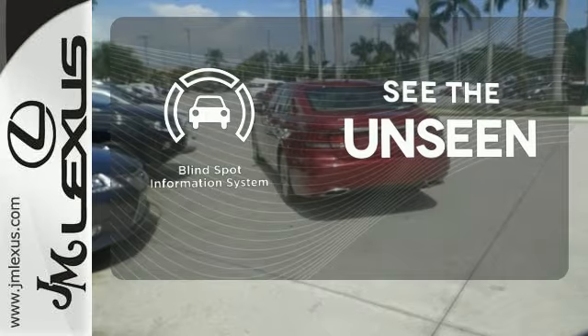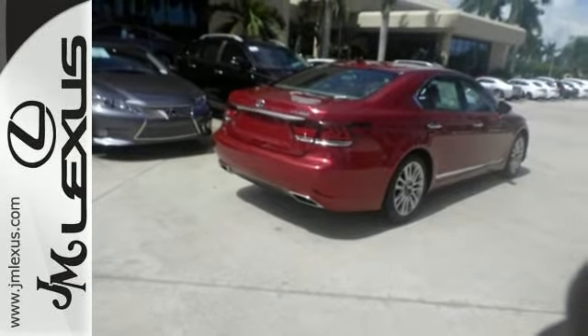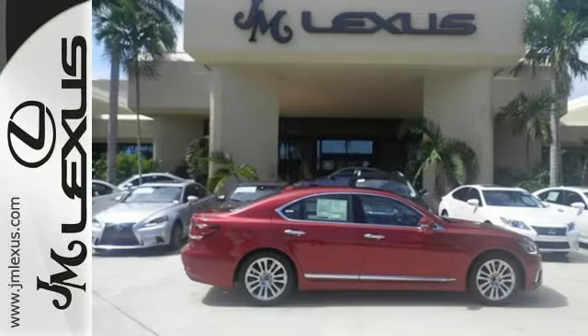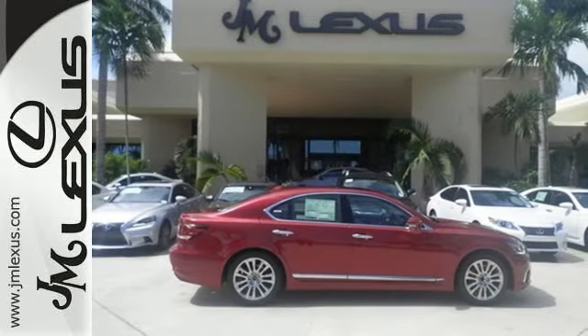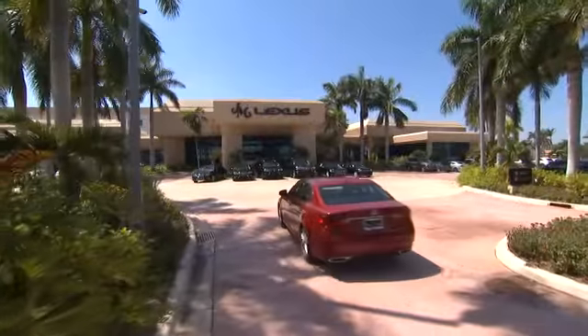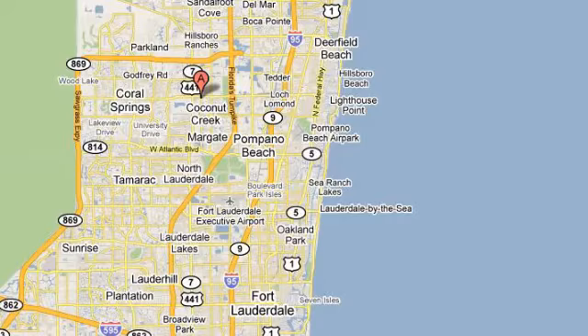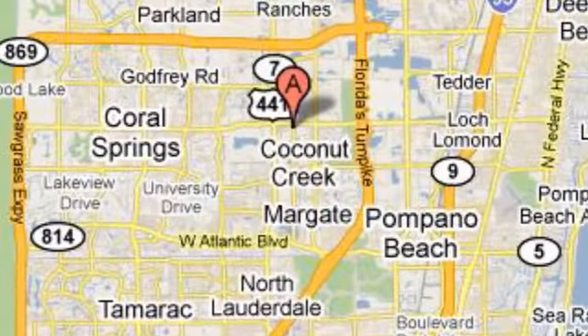Negotiating traffic has never been easier thanks to the blind spot indicator. This is sophisticated power — drive home this Lexus LS 460 today. JM Lexus, the world's number one Lexus dealer since 1992, conveniently located just east of 441 on Sample Road in Margate, Florida, just west of the Turnpike.